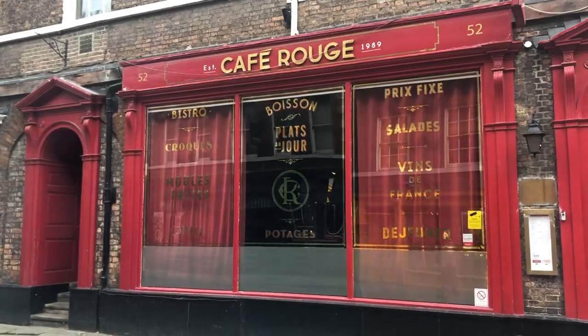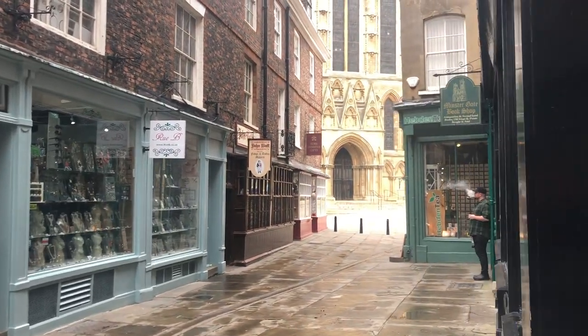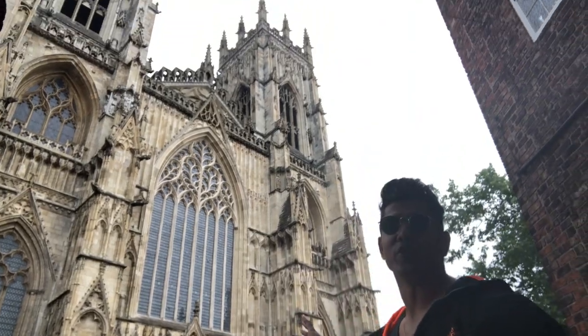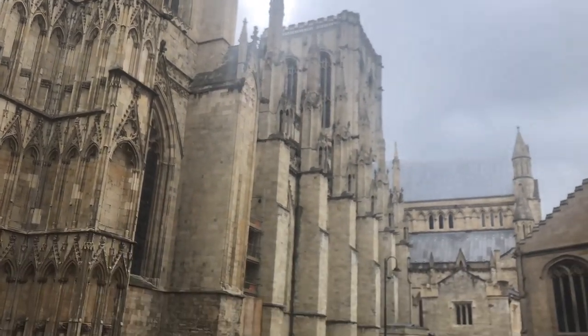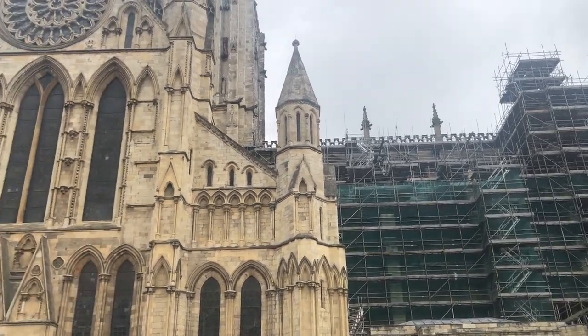And this one is a French style restaurant. So behind me is the York Minster. It was completed in 1472 and it is the largest minster in Northern Europe. The title Minster is attributed to the churches established in the Anglo-Saxon period.